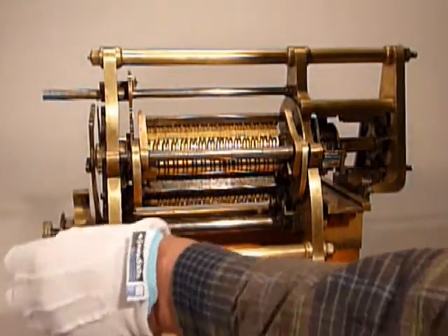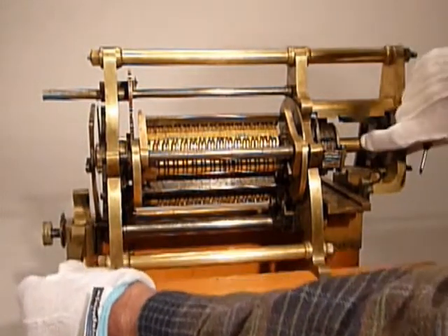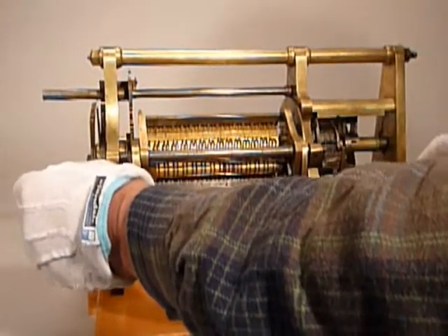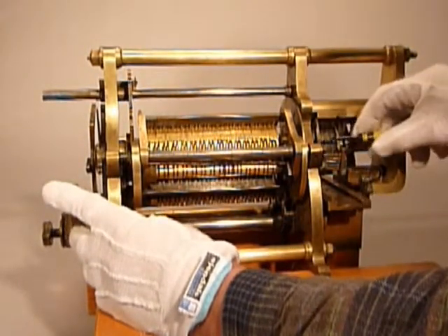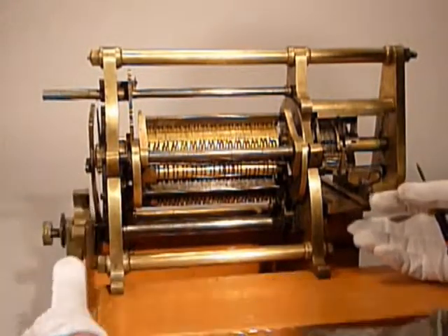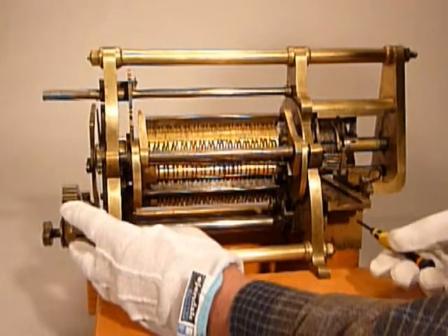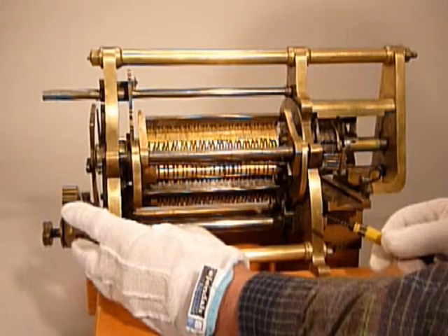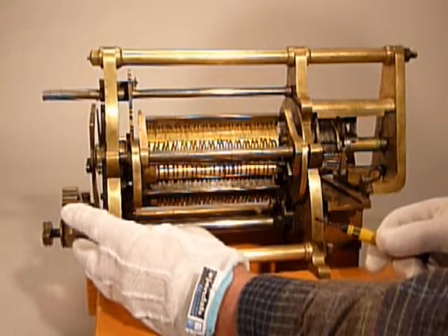One of the interesting things you can see here is the printout. There is a pair of sliding shoes here that mesh into the printing wheel and hold the numbers in place while this printing surface is raised. As you can see there is quite a lot missing here — this would be a feed both for printing, for a strip of paper, and somewhere there would even be an inking mechanism.